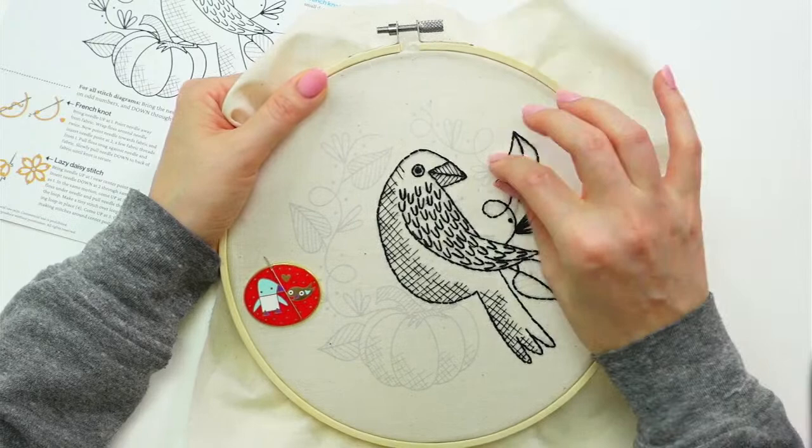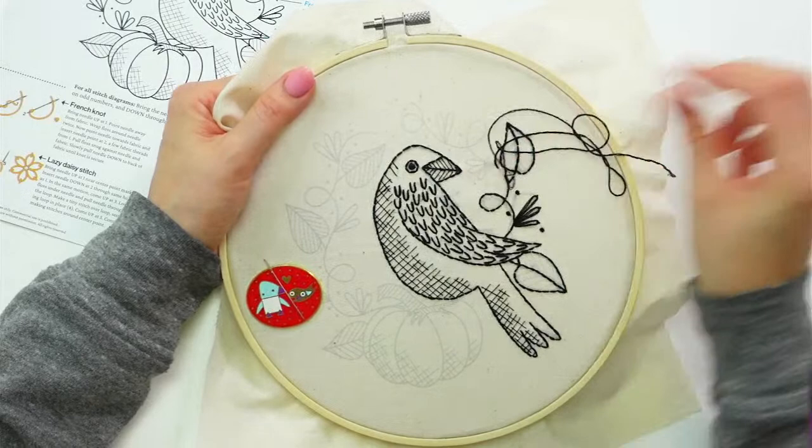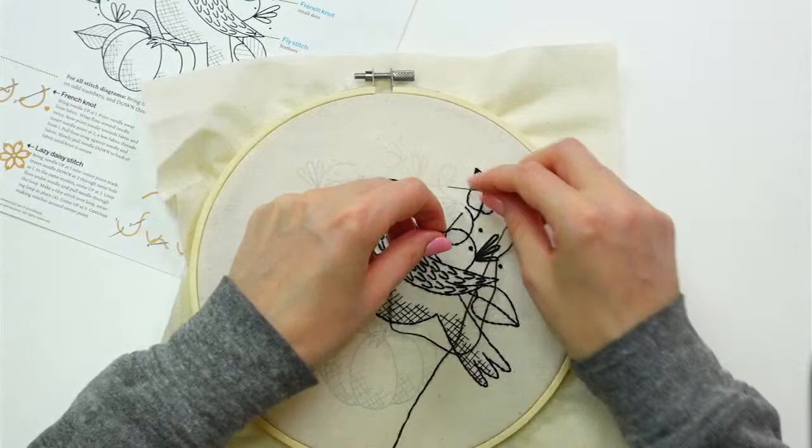It feels like we got a lot done now that we have the raven in the middle done. Although it's already Wednesday and we still have the whole pumpkin and everything to go yet — I think we might be right up to the wire on Friday getting this done. All right, I'm getting these two French knots.